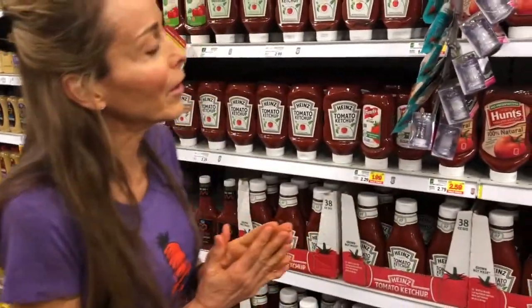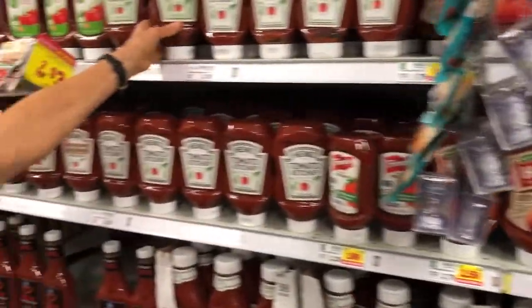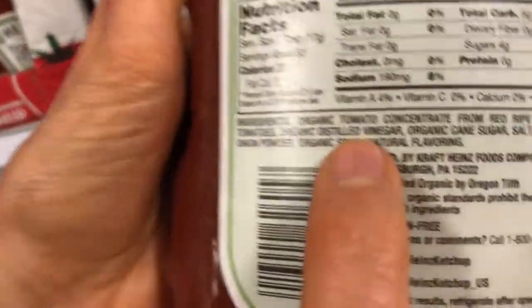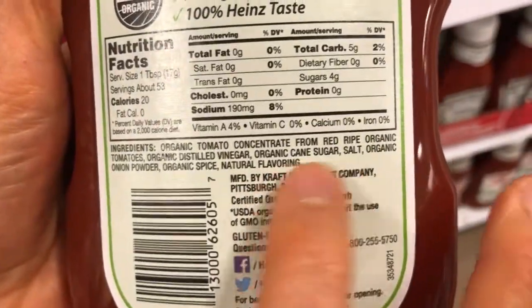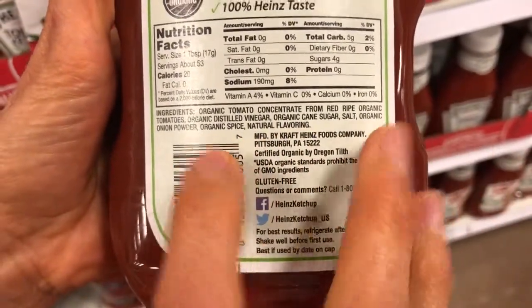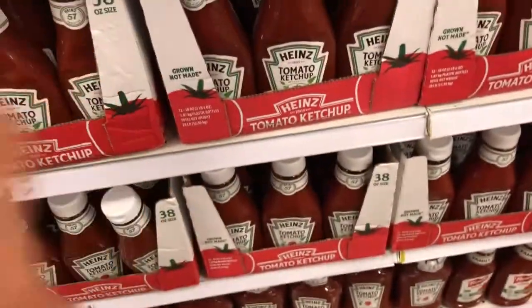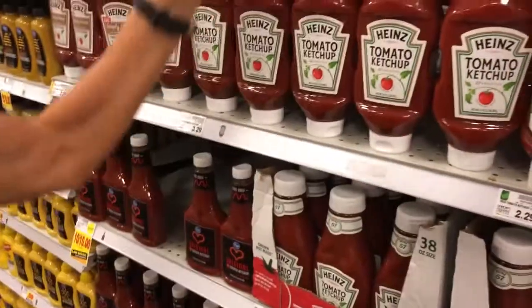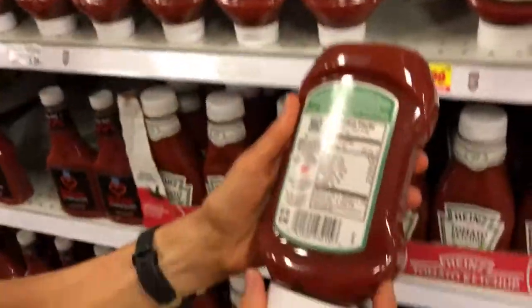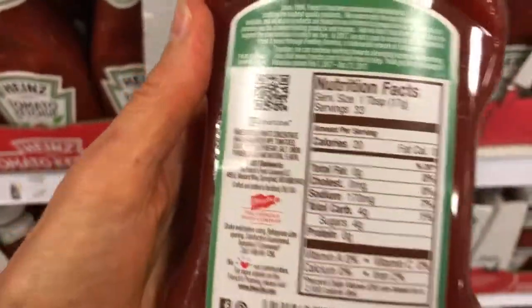High-fructose corn syrup is going to clog our liver, give us fatty liver — we don't want that. Let's see if they take that out in the organic version. Organic tomato concentrate, distilled organic cane syrup. So they put organic cane syrup in place of the high-fructose corn syrup in their organic ketchup. This is going to be a better choice. How about this one? It says no high-fructose corn syrup — but it probably replaced it with sugar also.